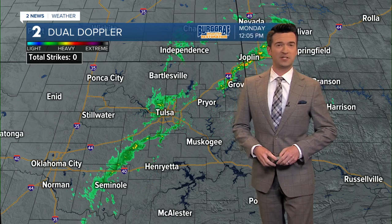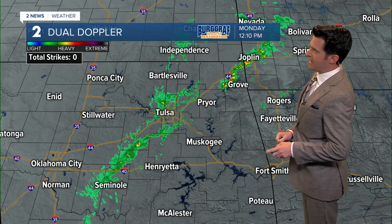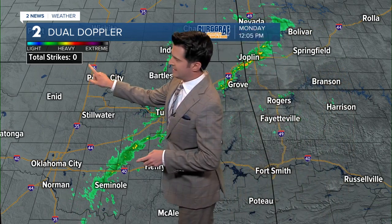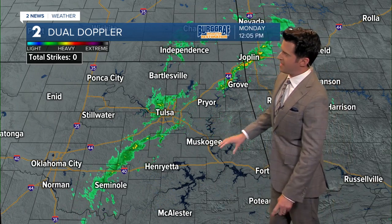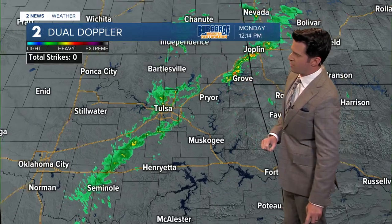Good afternoon, everyone. I'm meteorologist Brandon Woolley. We're still dealing with scattered rain showers on dual Doppler, but we don't have any lightning strikes, so no thundershowers at this time. All of that activity is moving from southwest to northeast across the area.